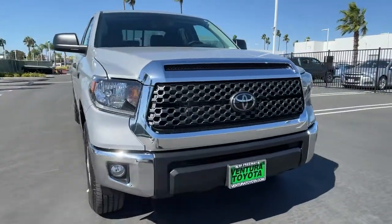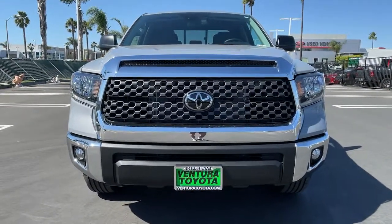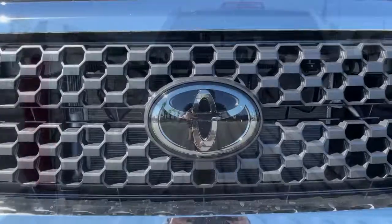Keyless entry, 8-cylinder engine, satellite radio, adaptive cruise control, iPod, MP3 input.